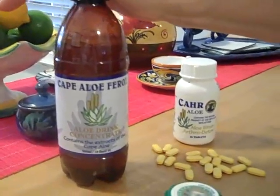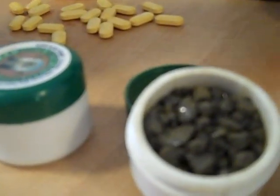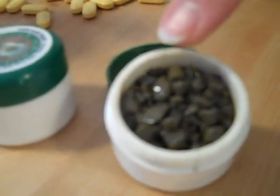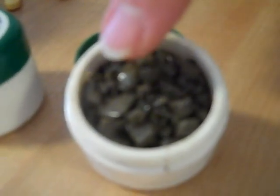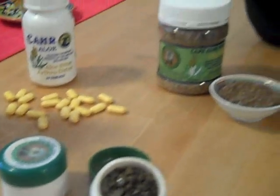The final product is my absolute favorite — I never leave home without it, even more than American Express. This is Cape Aloe Ferox bitters. A tiny amount each day, enough to equal the size of three matchstick heads, will alkalize the intestines and improve digestion beyond your wildest dreams.